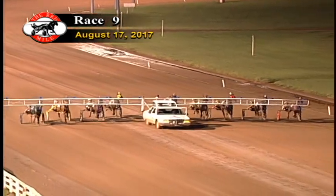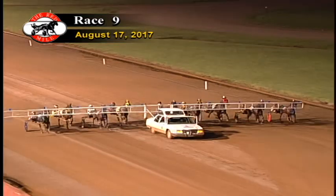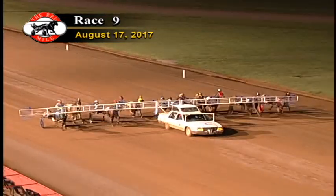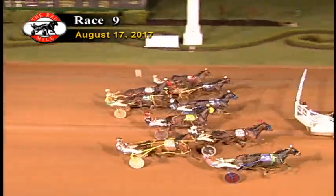Pacers lined up for tonight's ninth race. A field of ten. Their bond gain. And they're off.